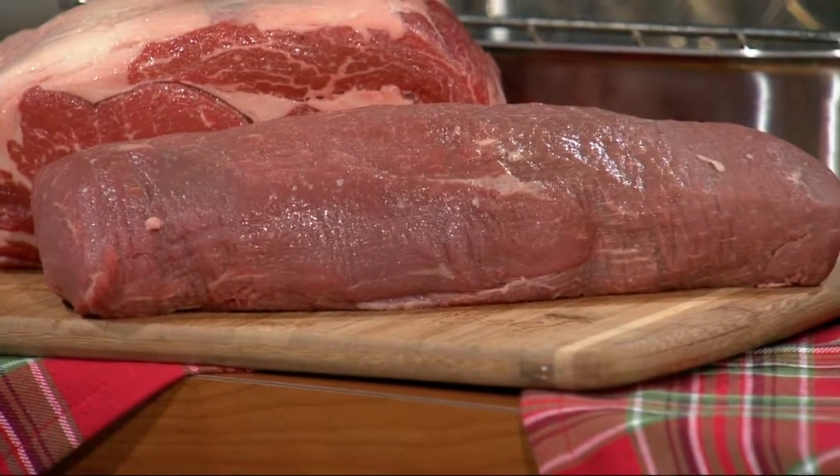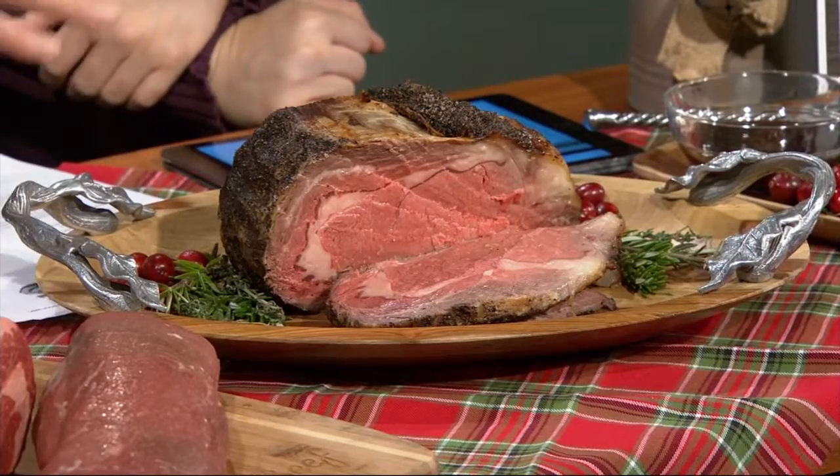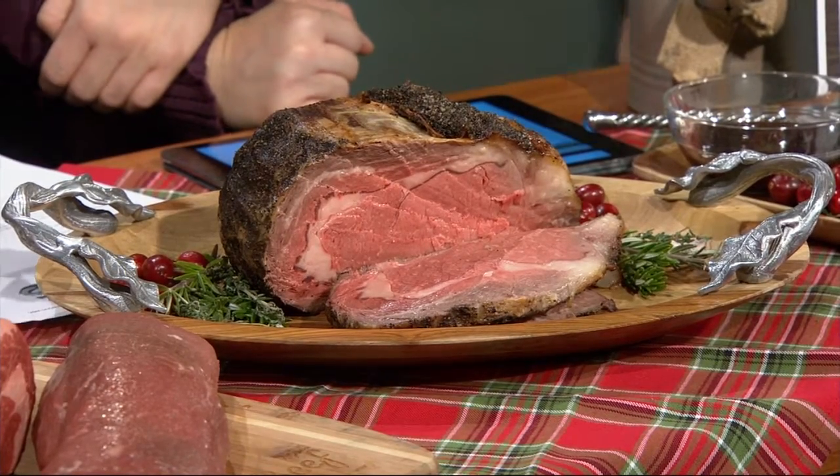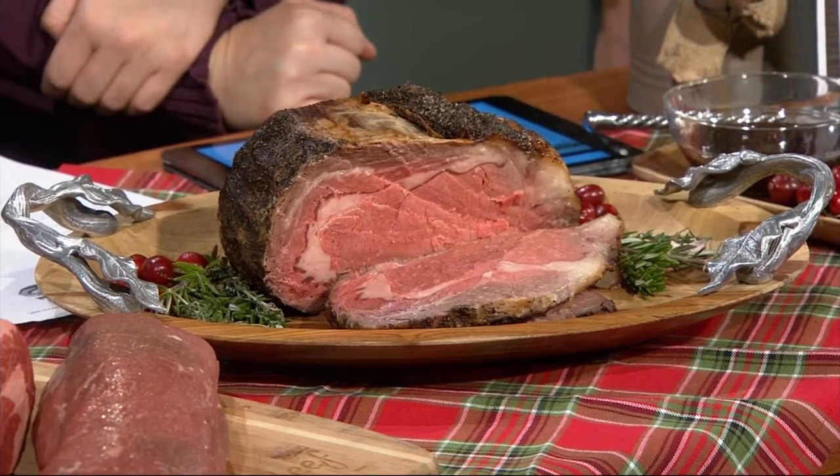What are you seasoning them with? Well, today I have this ribeye roast with an espresso crust on it — it's one of my favorites. It's ground espresso, brown sugar, and everything. It's very — can you smell it? It smells delicious and it tastes delicious. So the espresso, the brown sugar, salt and pepper. That's it.